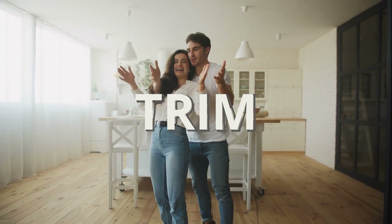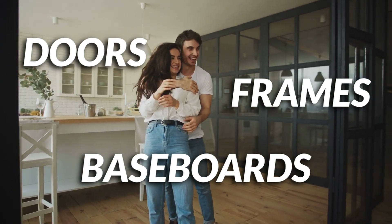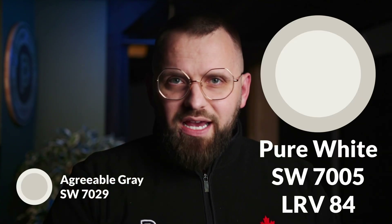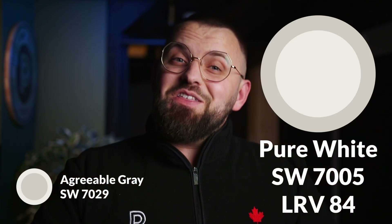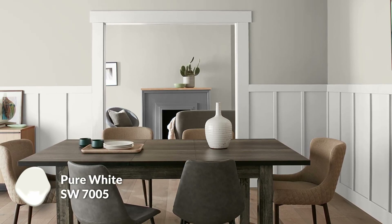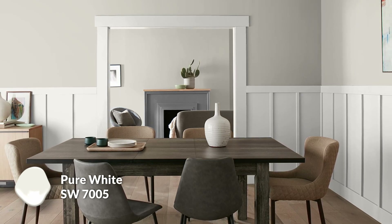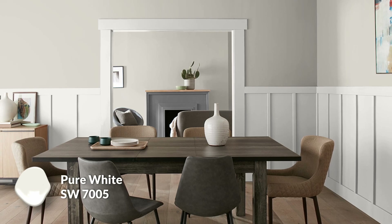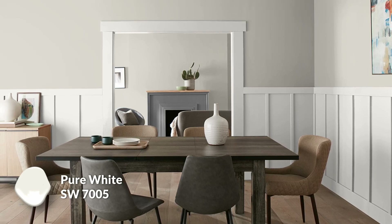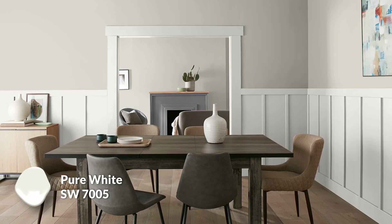Now let's talk about trim colors — options to paint your baseboards, doors, frames, and anything that isn't your walls or ceilings. The first trim color I recommend is Pure White SW 7005, one of the top whites by Sherwin-Williams. It's kind of a common basic choice, but I love it because it has a touch of yellow warmth while still being an easy, off-white — not enough warmth to feel like old yellowed paint, but not so stark that it looks unnatural.